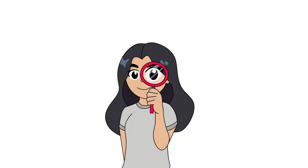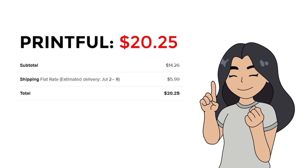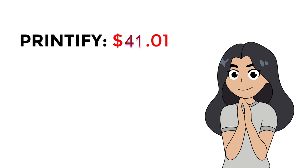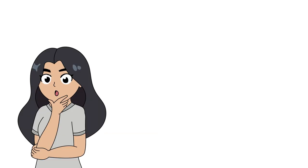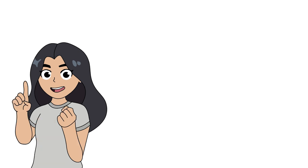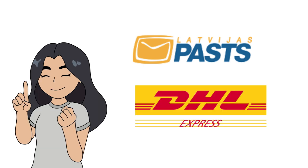Now here is the overall cost of the products I ordered. I spent a total of $20.25 on Printful — the production costs $14.26 and the standard shipping costs $5.99. On the other hand, I spent a total of $41.01 for Printify — the production price is $9.21 while its shipping costs $31.80. But before you react to those different margins, let me explain. Printify arrived after two weeks coming from the US, while the t-shirt I ordered from Printful arrived a month later. The Latvian postal service delivered my Printful shirt, and my Printify shirt was delivered by DHL Express, which explains why it arrived faster and the price was higher.